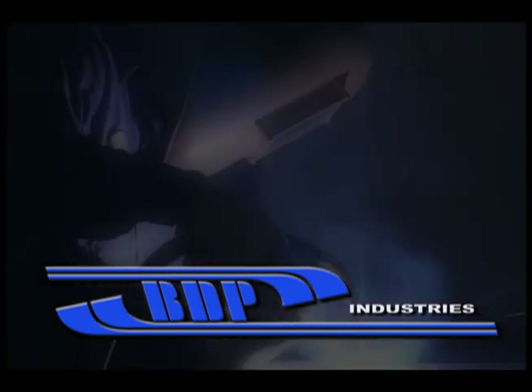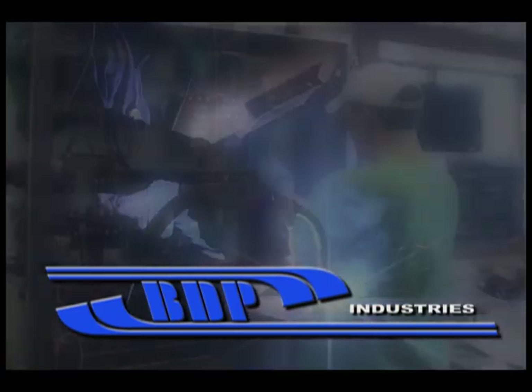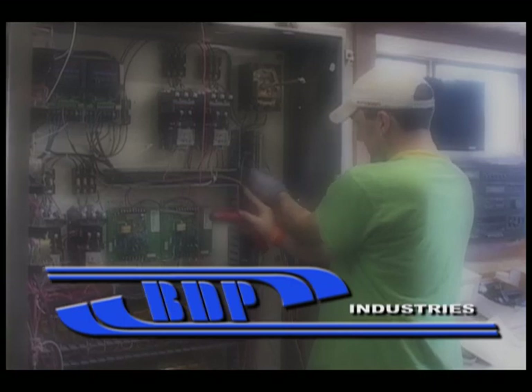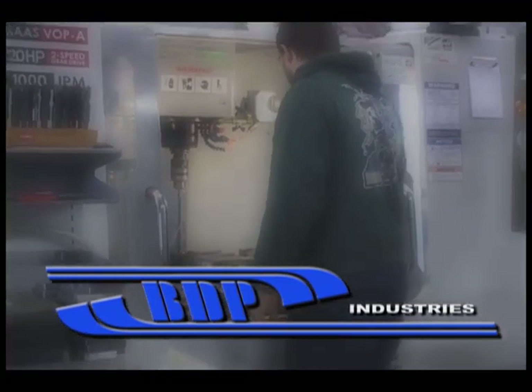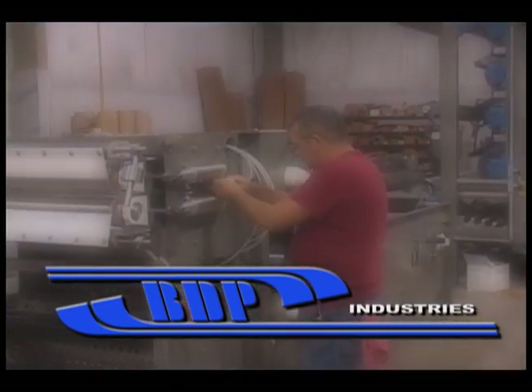BDP Industries is a premier filtration supplier with over 25 years of experience and hundreds of installations throughout the world. Since 1971, BDP has aggressively pursued design and manufacturing enhancements throughout our entire product lines to meet and exceed the demanding needs of our customers.